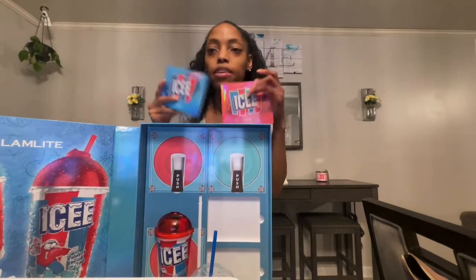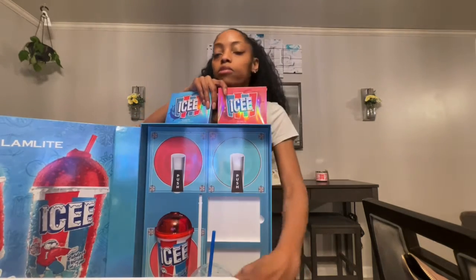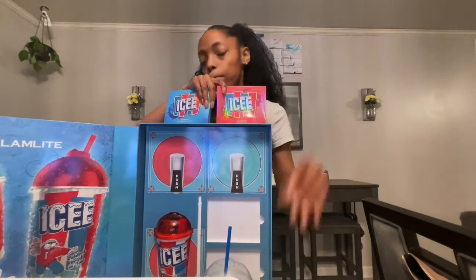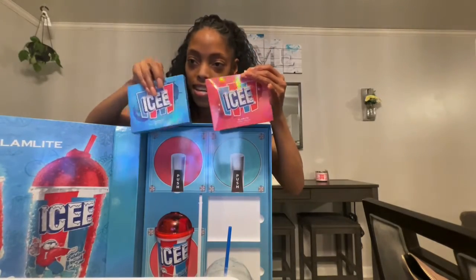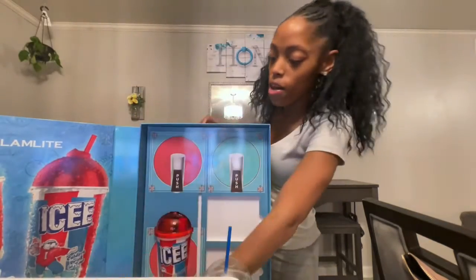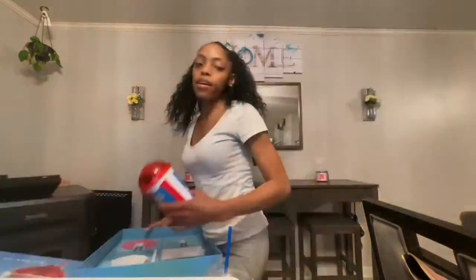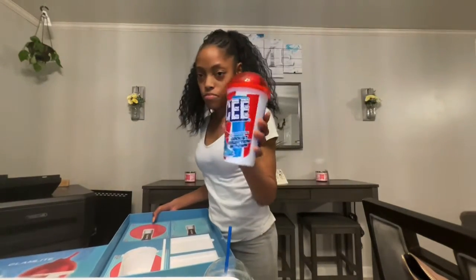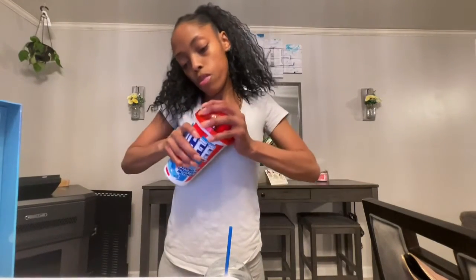So we got the cherry and we got the blue raspberry. I'm all the way Team Blue Raspberry. The cherry — sometimes I'll mix them, like I did with this Icy here. I mixed it, and of course the blue is at the top. I love the way the palettes look with the holograms. I'm trying to get the cup out — the cup is stuck. I don't want to break a nail or break the box trying to get it open. So this is the Icy Cup. It is reusable. It twists off, and it has the cherry, blue raspberry, and cola lip glosses in it.